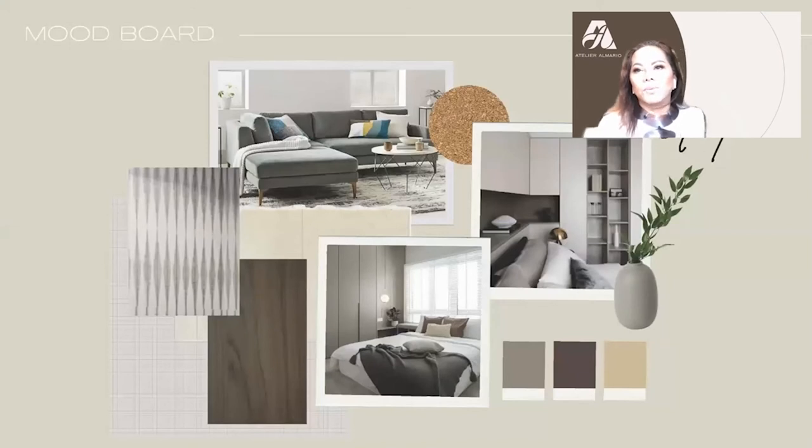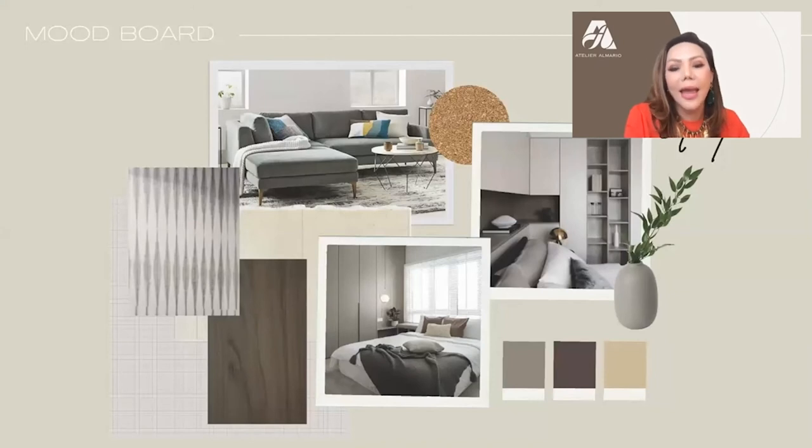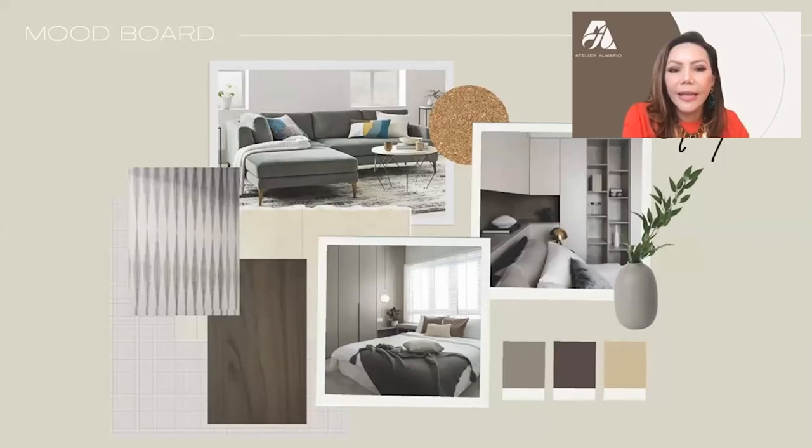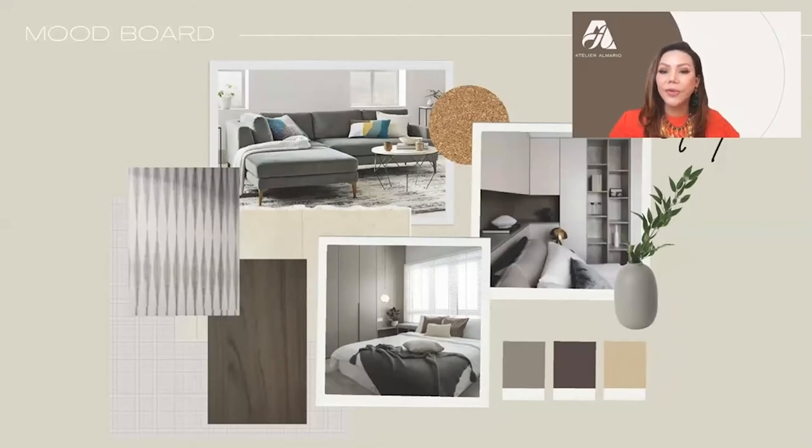This is the color board for the two-bedroom unit. The colors are all cool tones. We just put that on the pillows of the L-shaped sofa. We wanted the space to be more spacious, so we used one color from the bedroom to the living room.